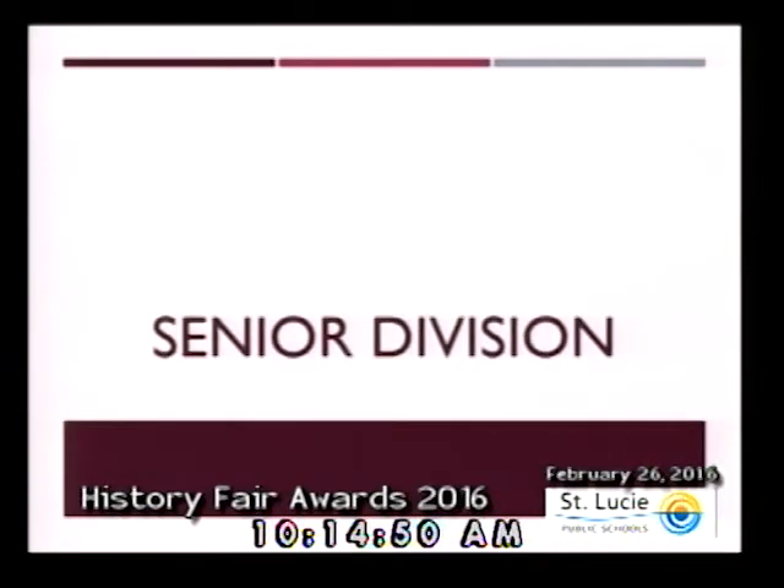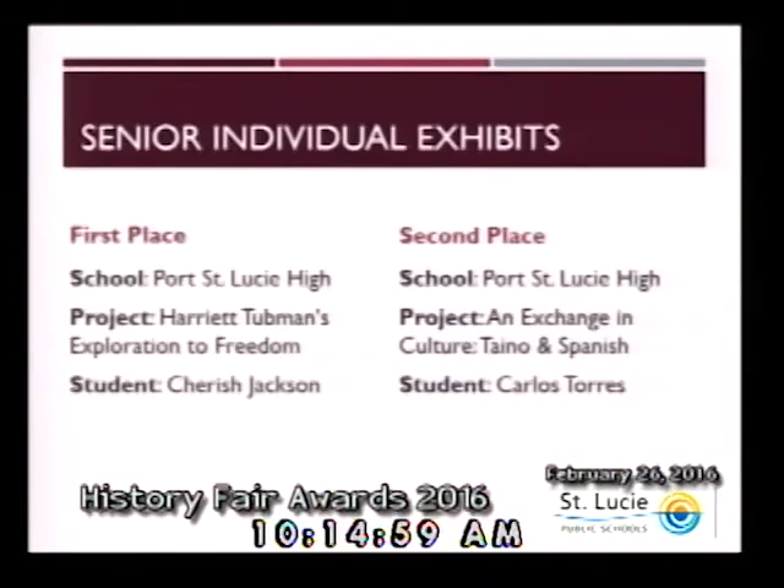Now, we will move on to the senior division. The categories parallel with that of the junior division. Senior individual exhibits: first place goes to Port St. Lucie High School, Cherish Jackson. Second place, Port St. Lucie High, Carlos Torres. Congratulations to both of these individuals.